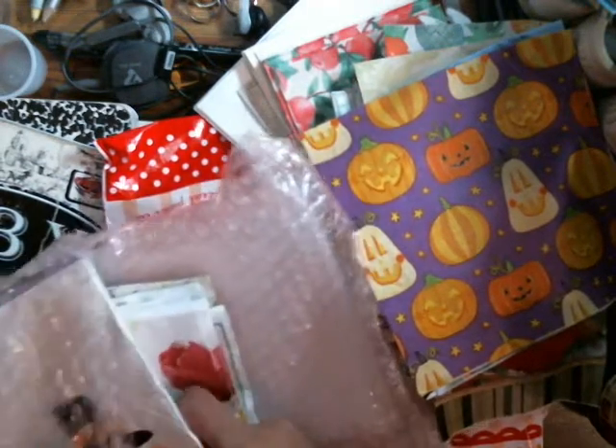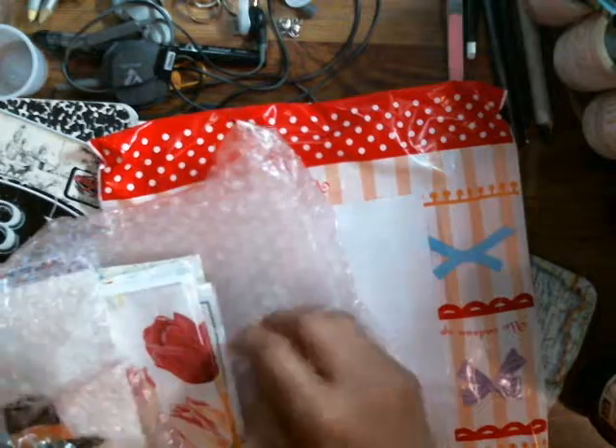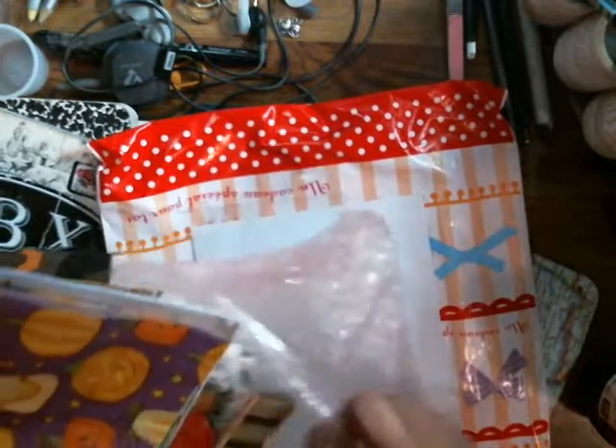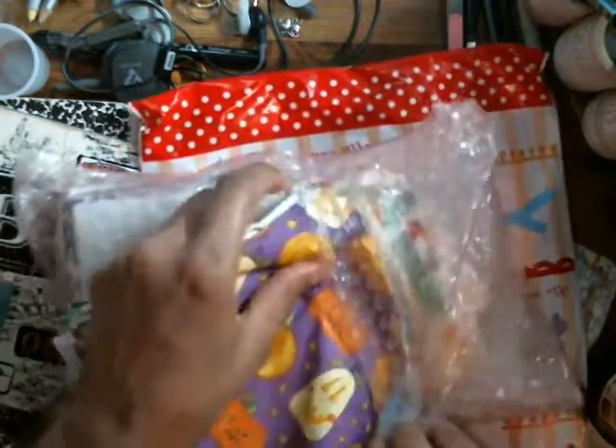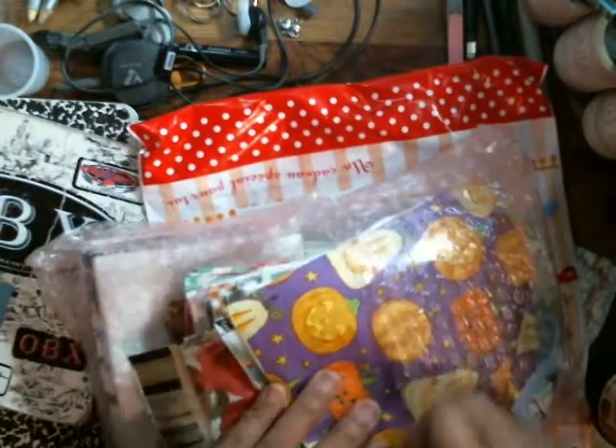I still have to do my Wisptober drawing of the day. So I want to show y'all what I got from DD — they were having a sale, so I ordered a mystery box.